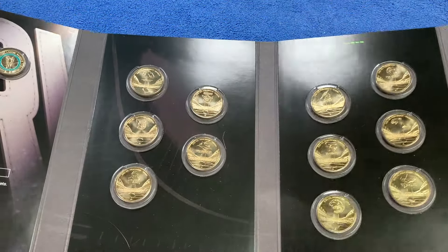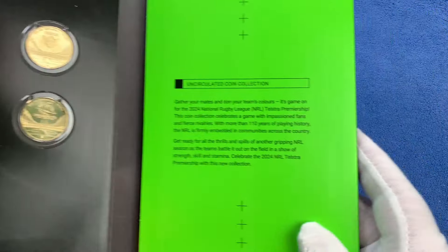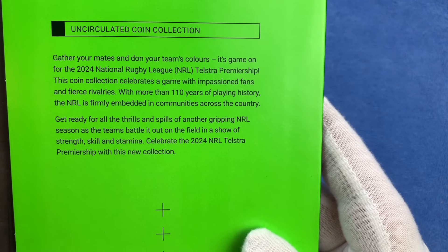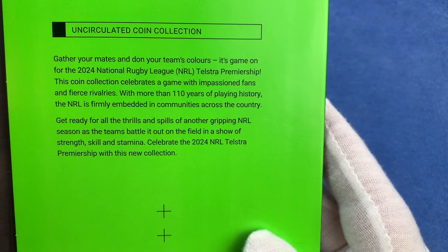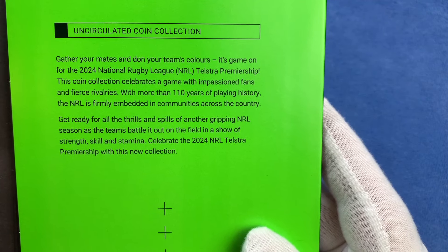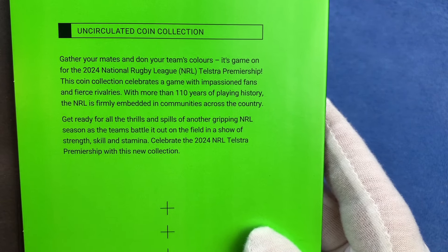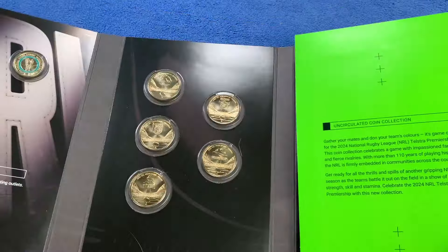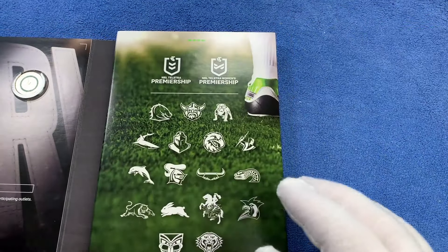There we have it — the collection of 17 clubs' one dollar denomination coins in a folder celebrating the National Rugby League. As the folder text reads: 'This coin collection celebrates a game with compassion, fans, and fierce rivalries. With more than 110 years of playing history, the NRL is firmly embedded in communities across the country.' Very similar to the AFL collection.